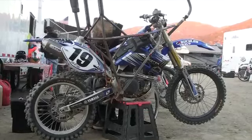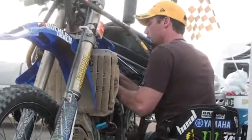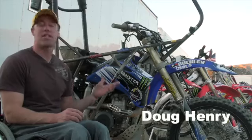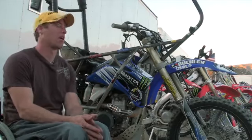This is a 2009 WR Yamaha 450. It's a WR but it has a lot of YZ components on it. It has a YZ swing arm, YZ subframe, YZ front end, YZ tank — so it's kind of a mixed breed between a YZ and a WR.